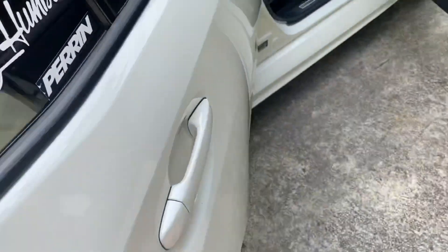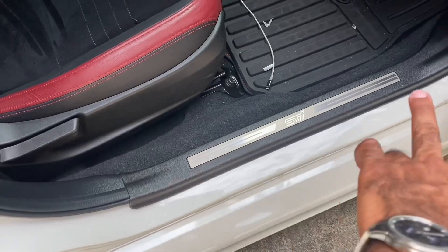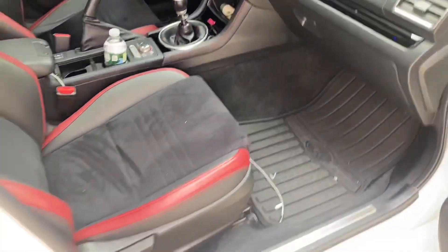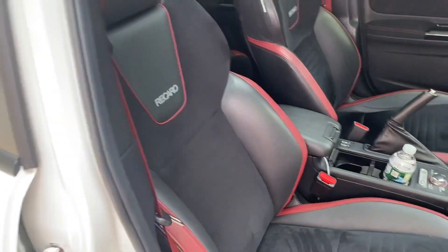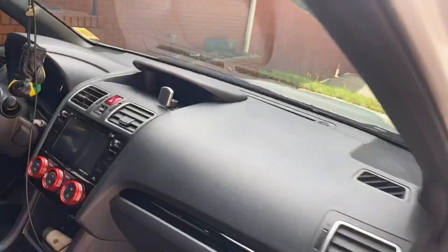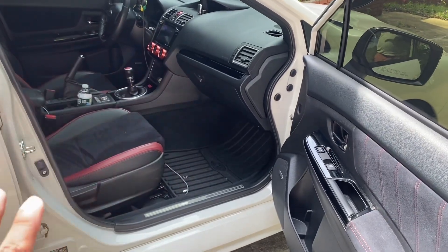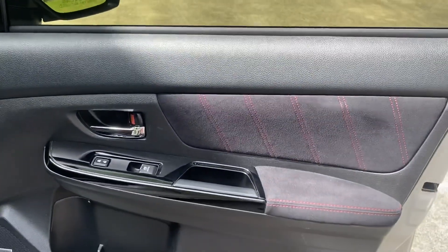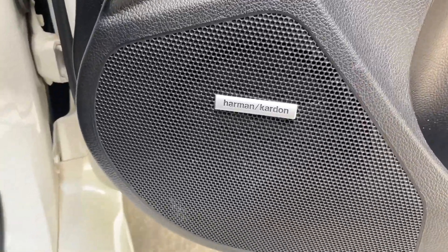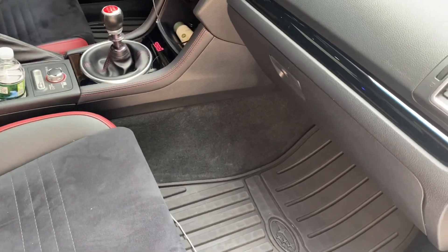Subaru did their thing with this car. STI badge — a lot of new cars don't even come with badging on the door sill, very disappointing. We got Recaro seats, heated seats as well. In the interior we got an alcantara and leather mix, as you can see on the door panels, with piano black trim throughout the car. Harman Kardon stereo — that's a plus.